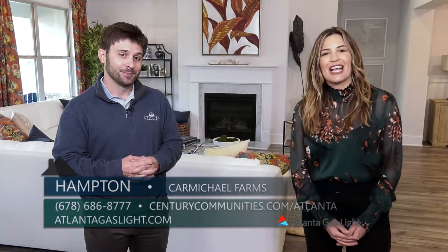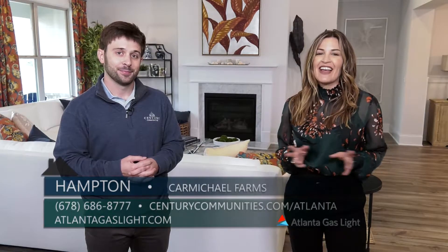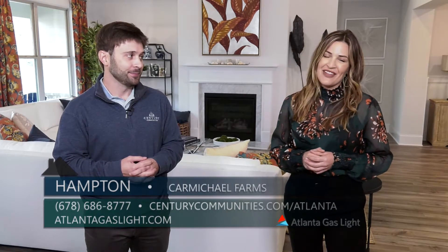Thanks so much for being here with me today. To learn more about natural gas and natural gas products, you can go to atlantagaslight.com — and remember, nothing says welcome home like the comfort of natural gas.